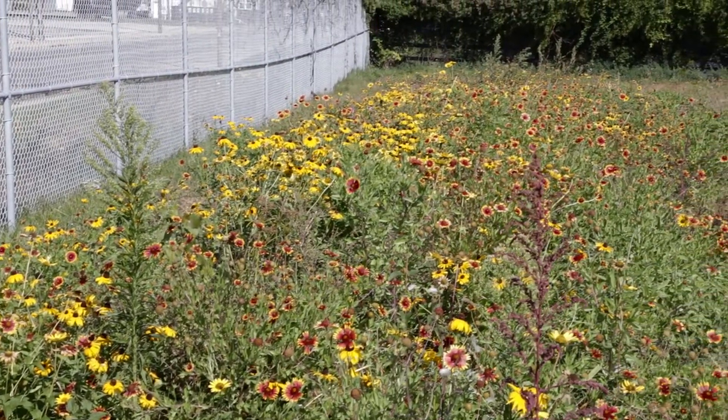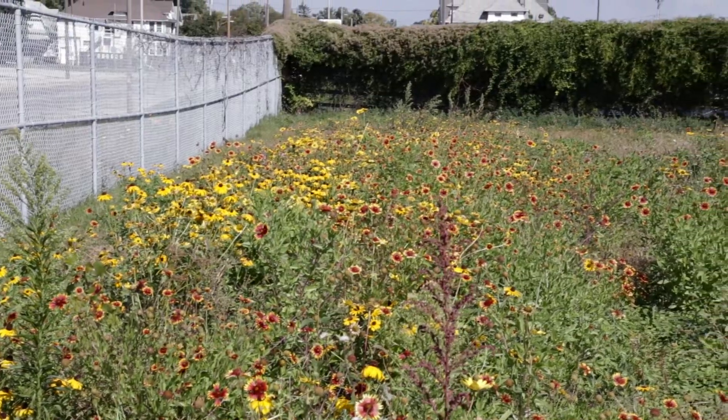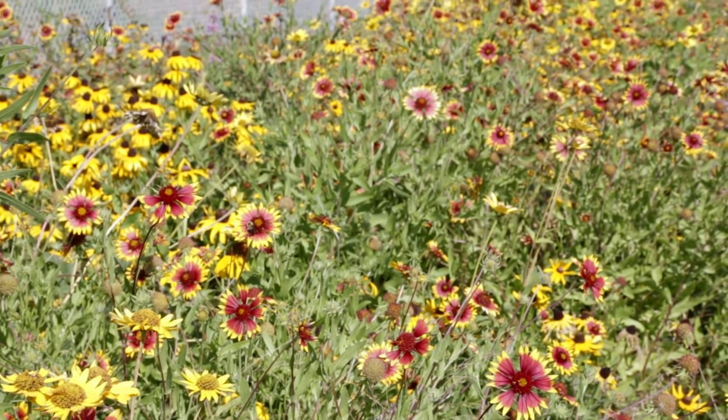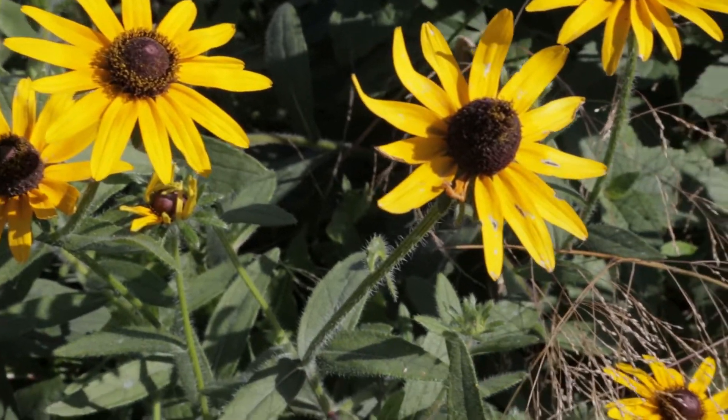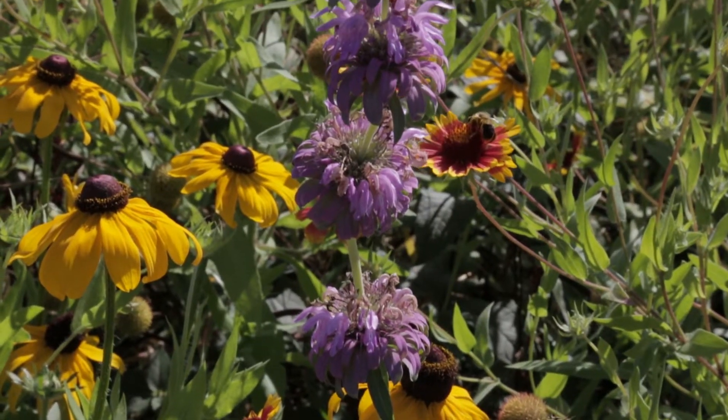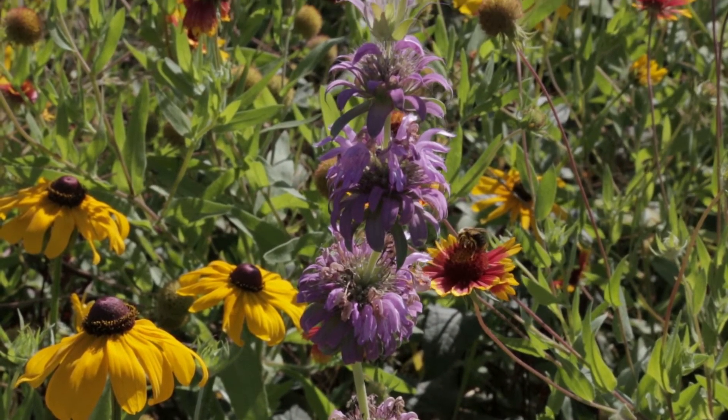This year we installed these in late spring and we have a custom seed mix of 33 native plant species. You can see behind me here that some of the annuals that have started coming up this year have provided some first-year color, but it'll take about three or four years for these plantings to fully mature.